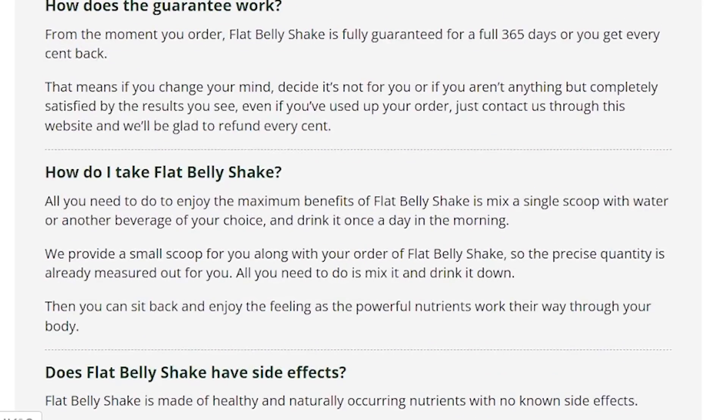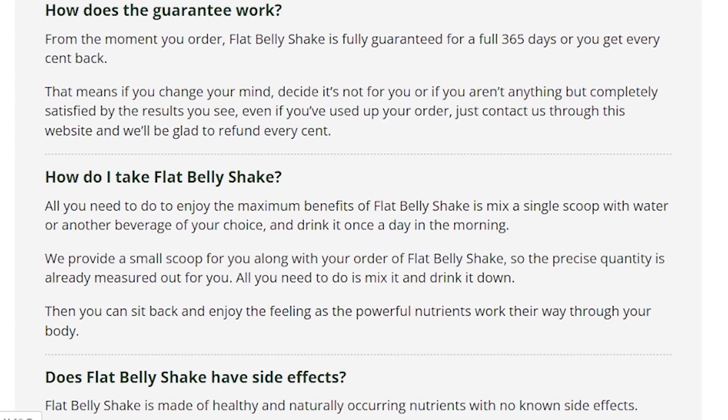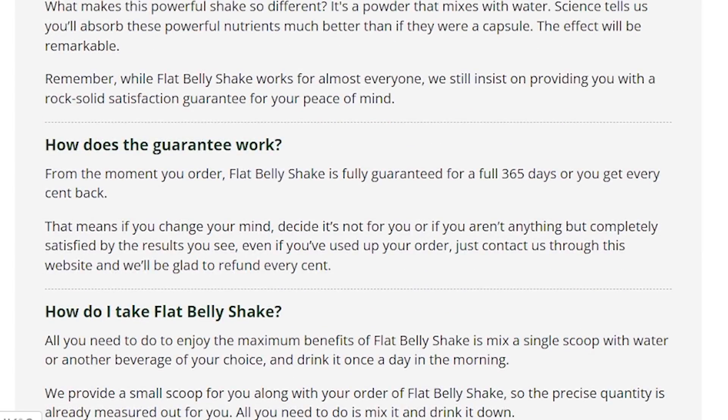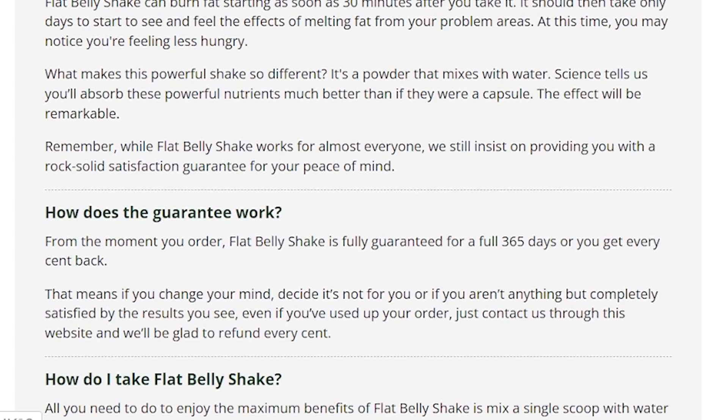The natural surge of energy accelerates your metabolism and you feel on top of the world, ready to take on anything. It maintains healthy digestion and increases reserves of natural energy, and that's why we burn fat really fast with Lanta Flat Belly Shake.